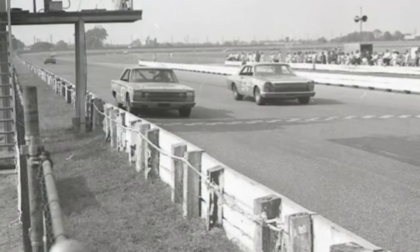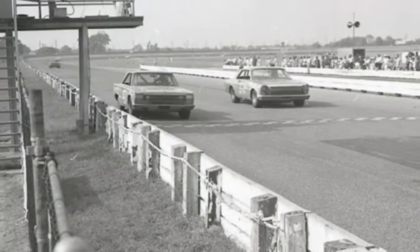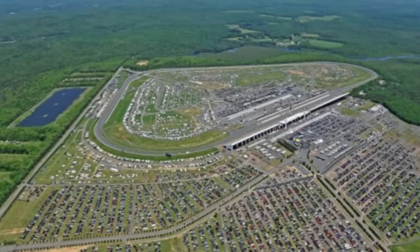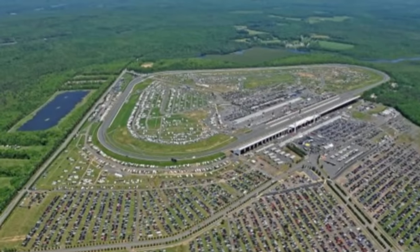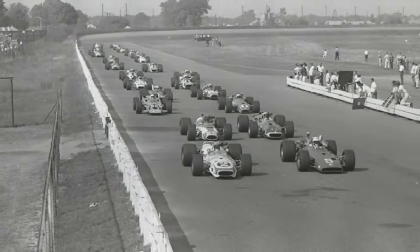Trenton Speedway has a long history in auto racing and an interesting one in the world of NASCAR, but the track is one of the most unique that's ever been run in the series. Unfortunately, one new track came to the area and stole the NASCAR touring series the track worked so hard to obtain. Then a controversy led to the track closing and being demolished in 1980. This is NASCAR's oddest track, Trenton Speedway.